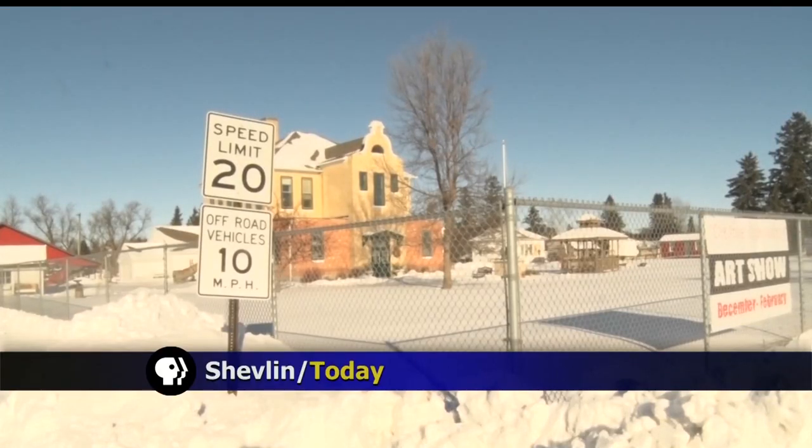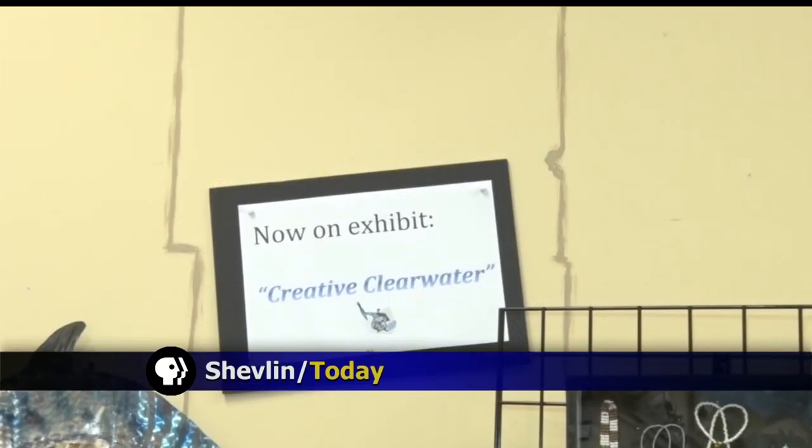There are a lot of talented artists in Clearwater County, and right now their work is being featured in a very unique exhibit. Lakeland News reporter Sherelle Moore has a look at some of their pieces for this week's In Focus.